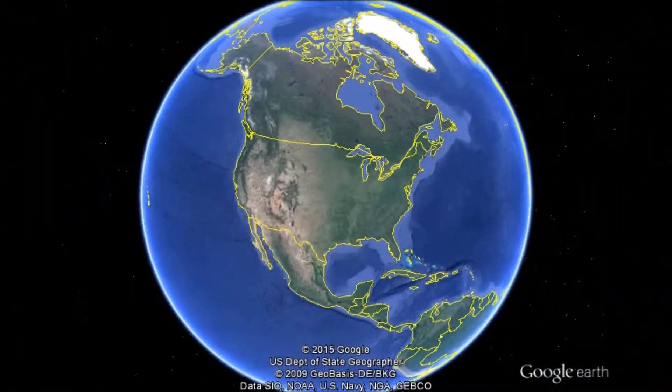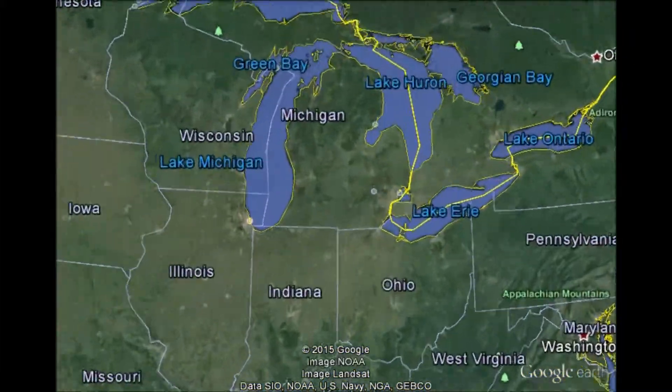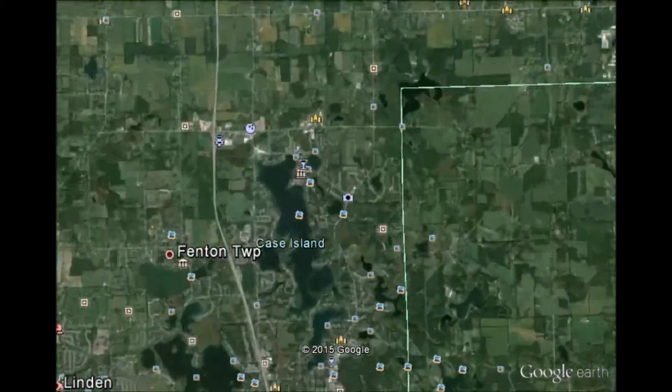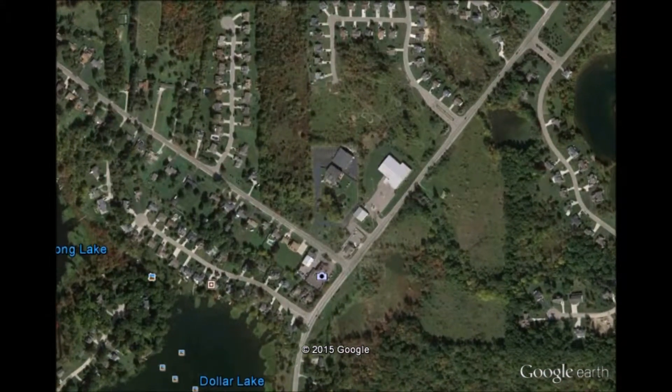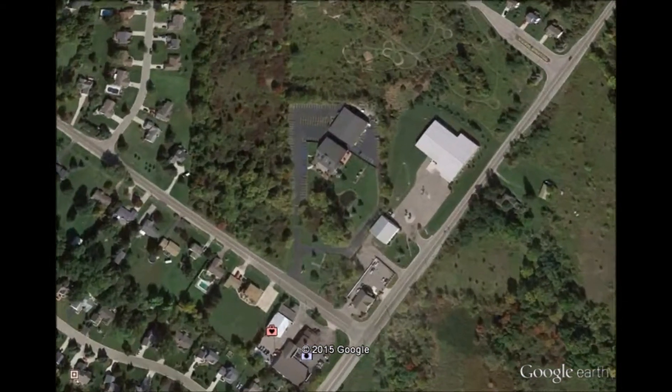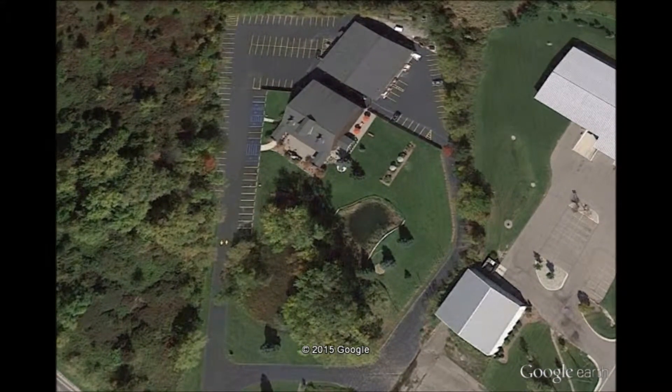Let's take a look real quick and see where Fenton Winery & Brewery is located. That is where Fenton Winery & Brewery is located, otherwise known as FWB. And let's take a closer look at the bottle art.